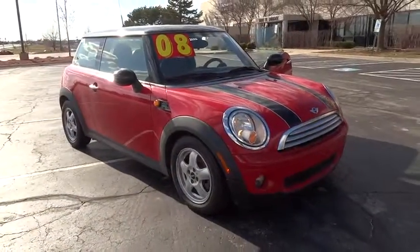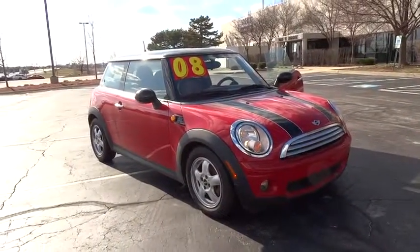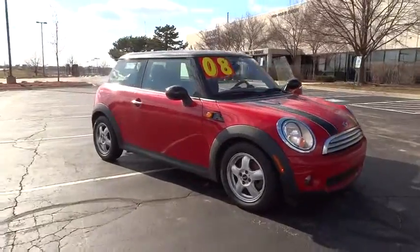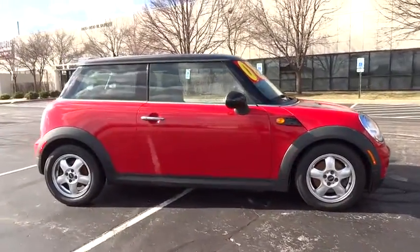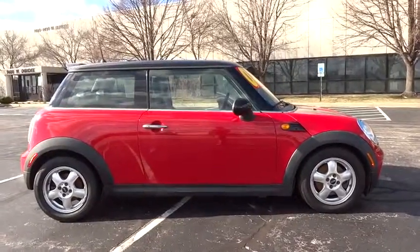The 2008 Mini Cooper. Agile handling and quick, precise steering make the Mini Cooper lots of fun to drive. The cabin is roomy with plenty of front leg room. This vehicle has less than 110,000 miles.